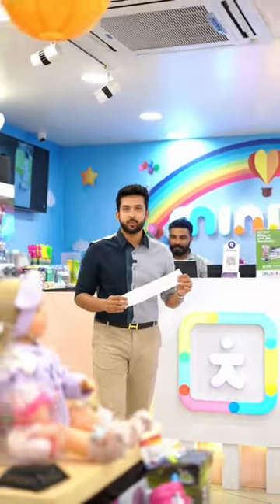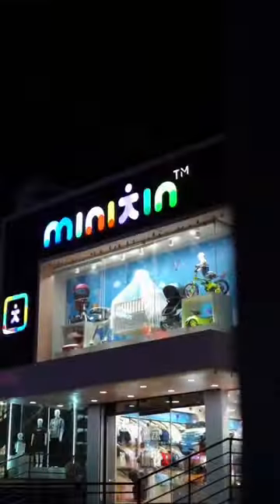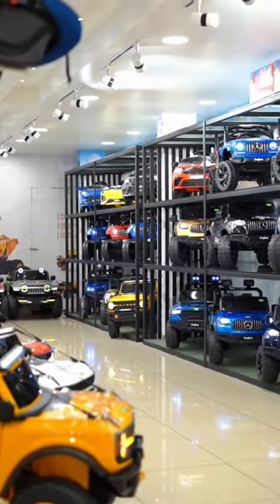We are now going to purchase Minikin. We don't have to make a payment. We will purchase Minikin not only for baby products — EMI. We will share a complete baby and kid store.